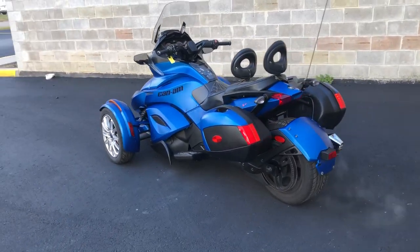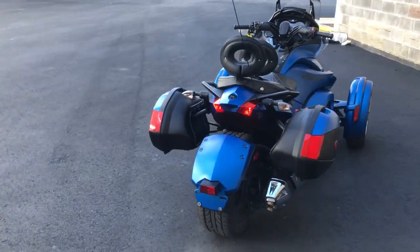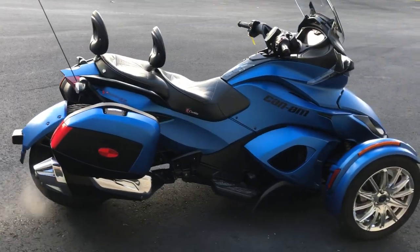Hey guys, ApprovalPowerSports.com here doing a video on a 2015 Can-Am Spyder ST Limited for sale. This one's got all the extras. Matt Blue paint, sharp, strong wheel.